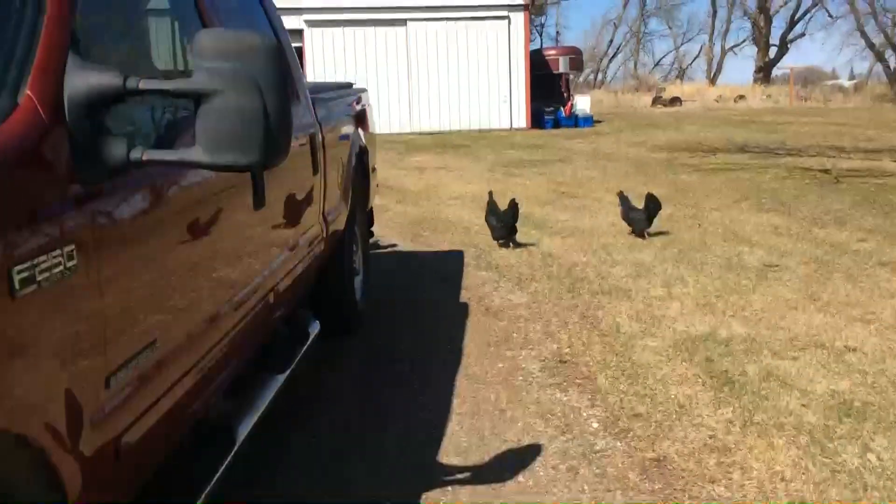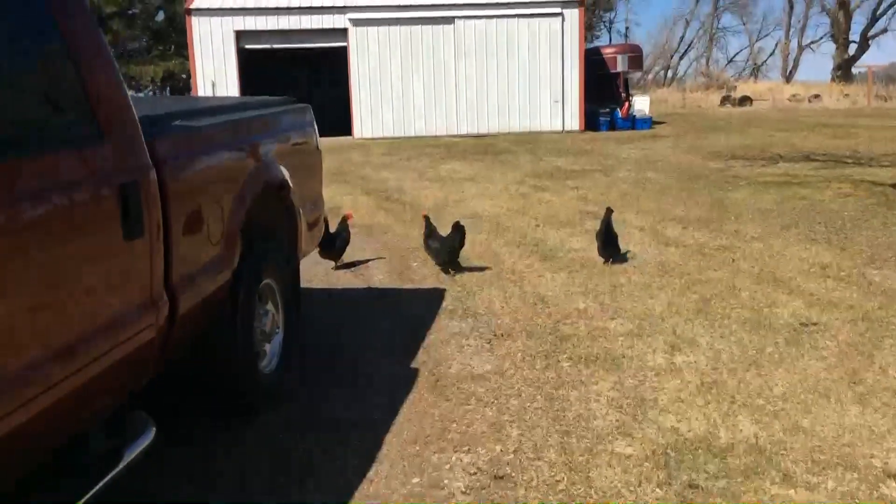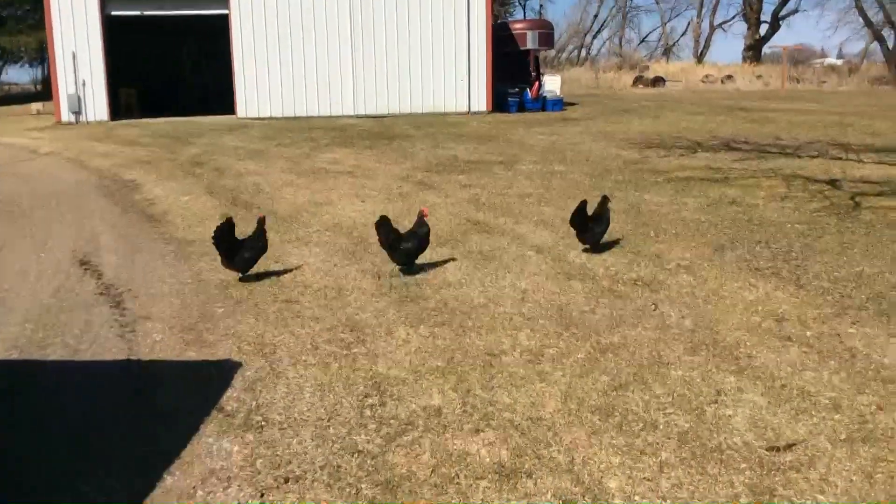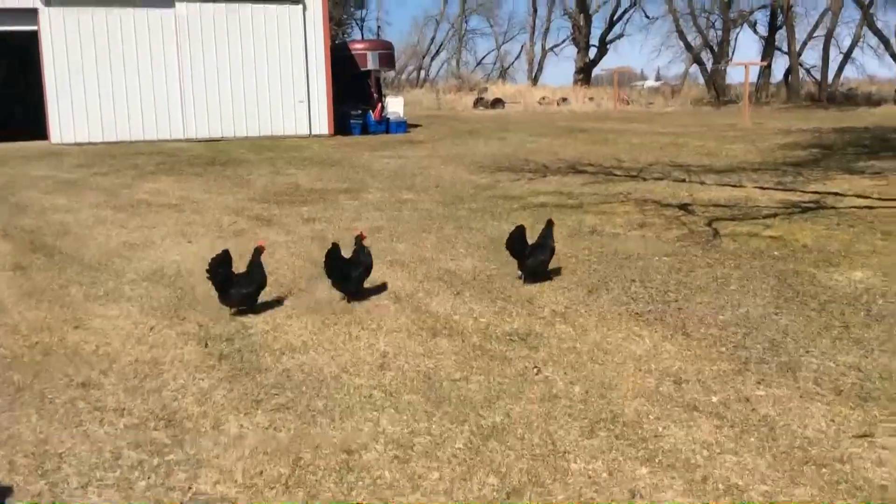First off, I need to switch the camera so you can see what I have around. First are our chickens — we have three of them: Gracie, Ella, and Geraldine. They're very nice and they give us fresh eggs every day.